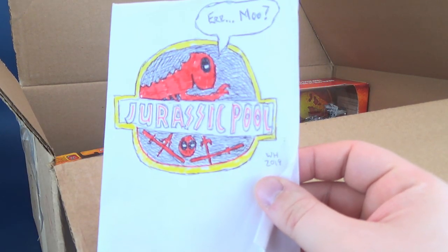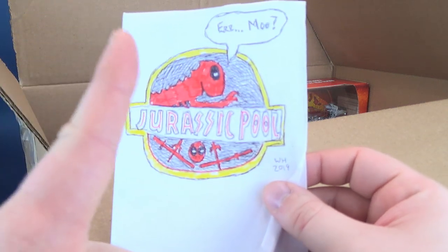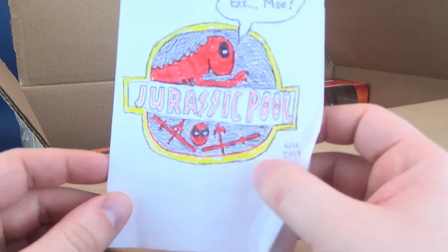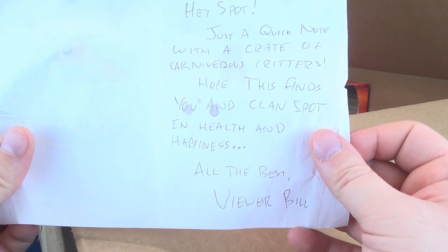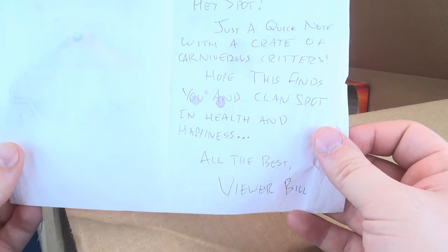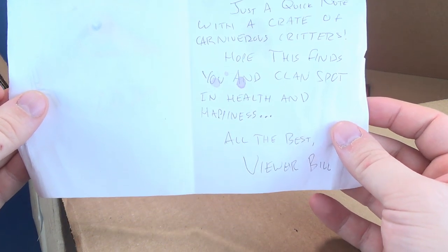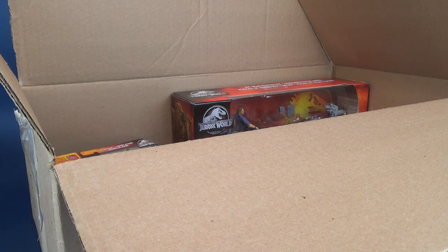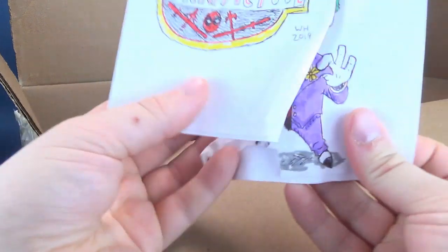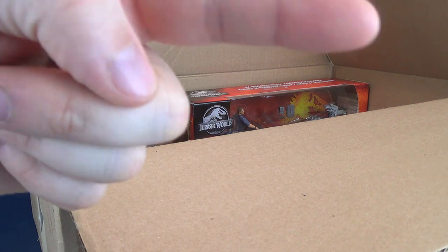What do we got here? Jurassic Pool! Bill always comes through with some fantastic, creative artwork. We've got 'Jurassic Pool' and then his signature, 2019 down below. Inside is a quick note: 'Just a quick note with a crate of carnivorous critters. Hope this finds you and Clan Spot in health and happiness. All the best, Viewer Bill.' Thank you very much, Viewer Bill. I'm going to add that to my collection — I've got all these other drawings and stuff that Viewer Bill has sent my way, curating over there to the side.